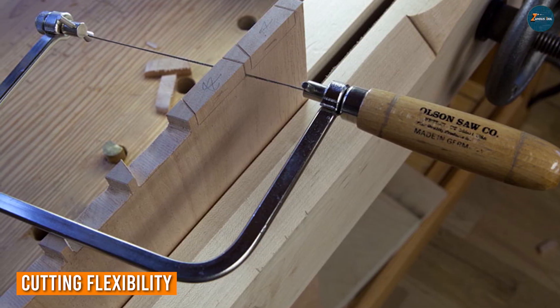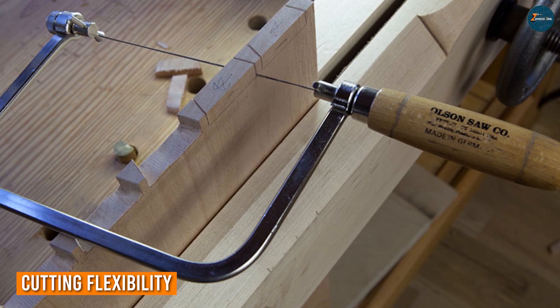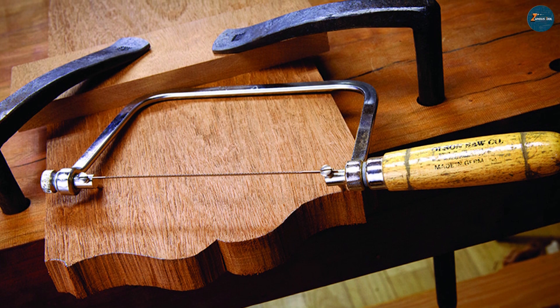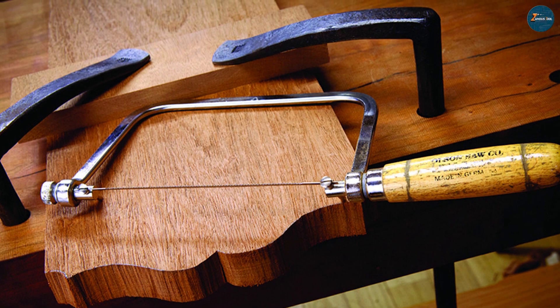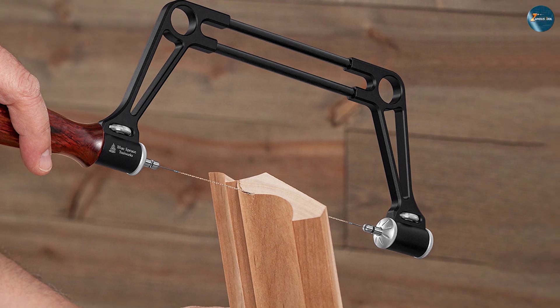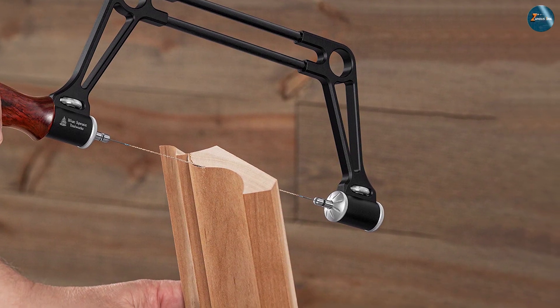When it comes to cutting flexibility, the coping saw steals the spotlight. Its unique design enables you to navigate around tight curves and irregular shapes with remarkable ease. This makes it ideal for tasks like creating intricate patterns on wooden furniture or crafting decorative pieces.